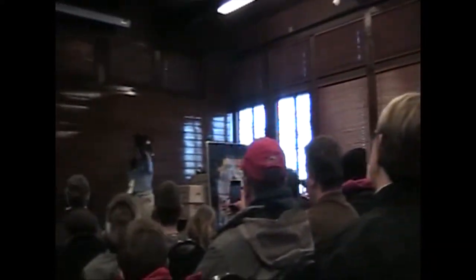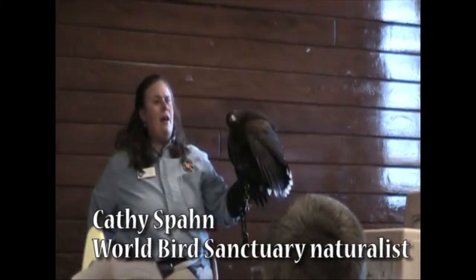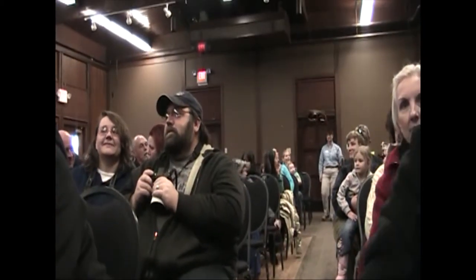In the family group, they increase the survival rate of their kind. They hunt in big family groups. One of their favorite foods to hunt for are jackrabbits. They chase them into the bush.